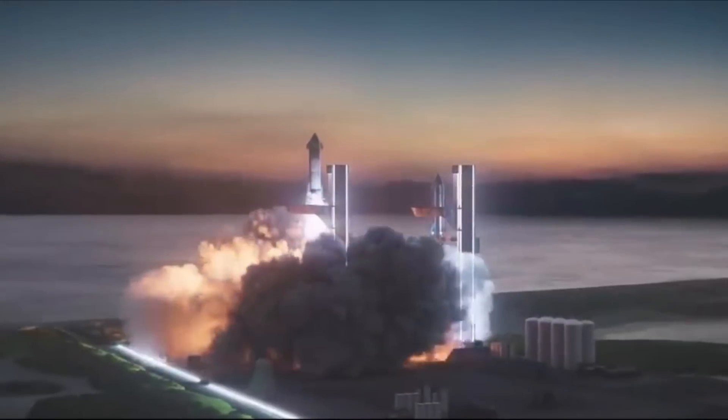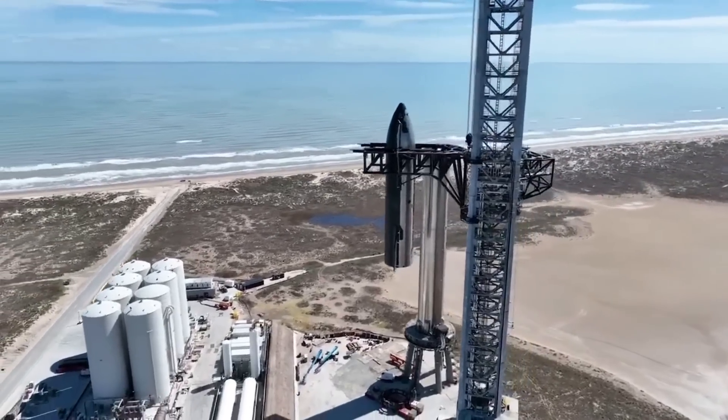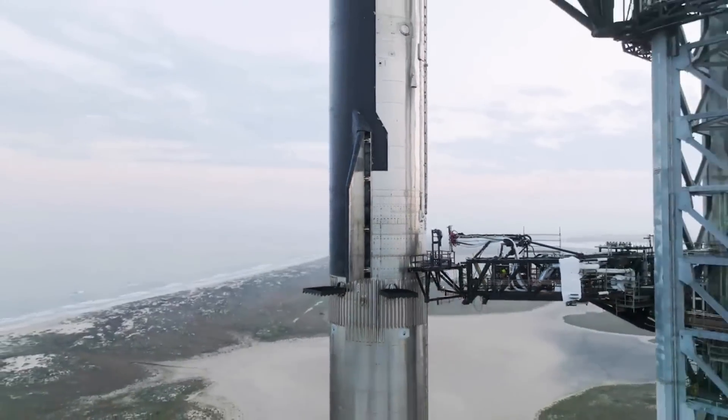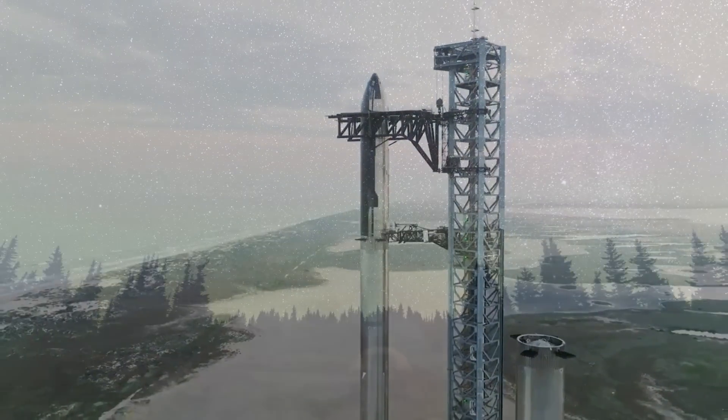SpaceX is not far away from the second integrated test flight of Starship. With this comes a bunch of new changes, including a new stage separation plan. This, along with all the other improvements, will hopefully yield even better results. We will have to wait and see how it progresses and the impact it has on the space industry. Thank you very much for watching.